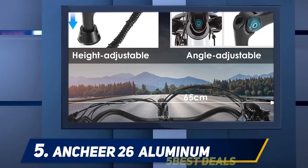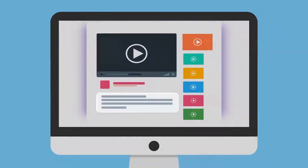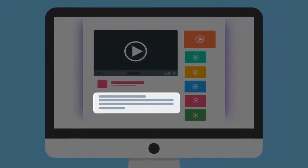It comes in two color options and a standard 26-inch aluminum frame. For more information and price, check out the product links in the description.